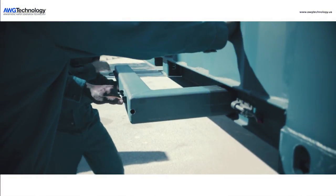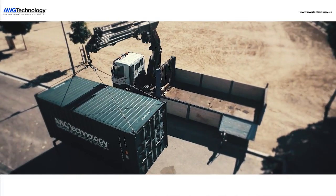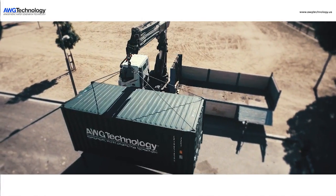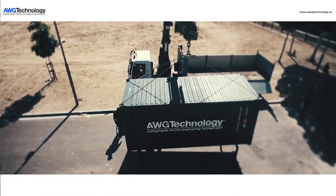This water is absolutely fantastic. The LCRA has done all of our water tests, and we far exceed federal guidelines for water quality — far exceed EPA standards. To learn more, visit awgtechnology.us.